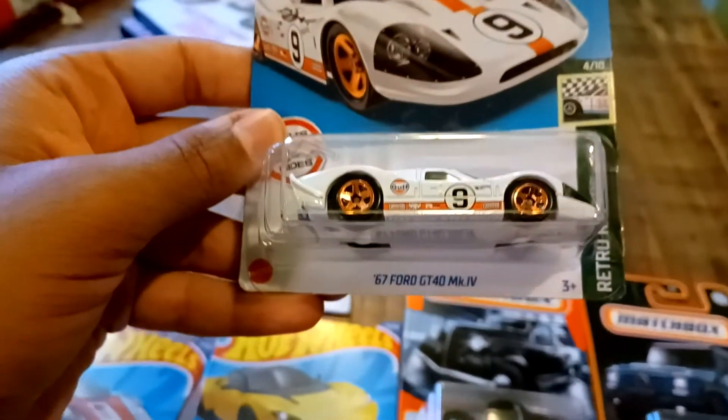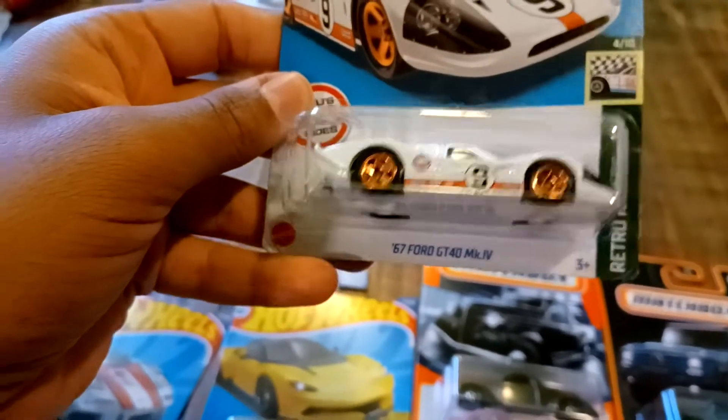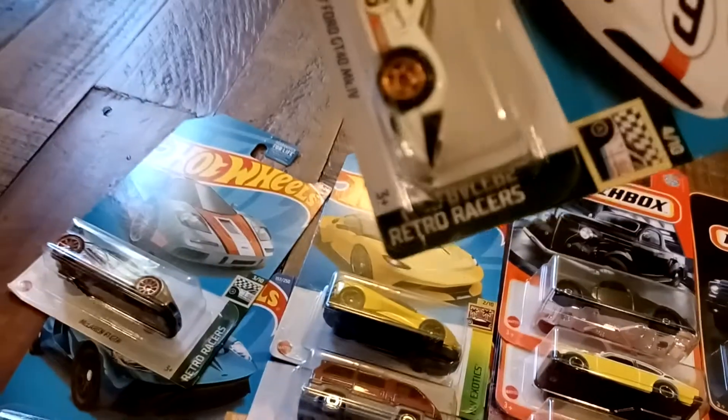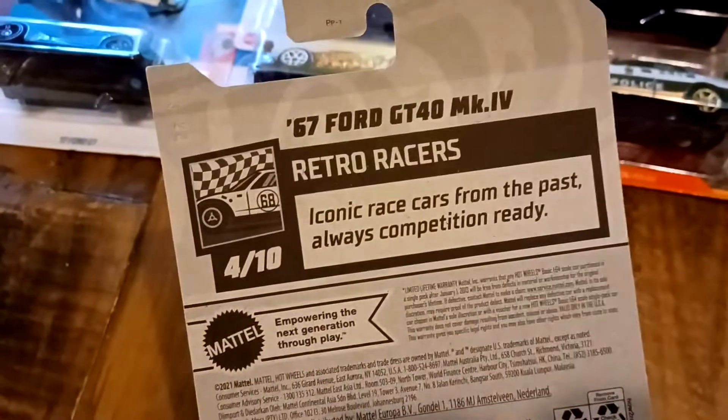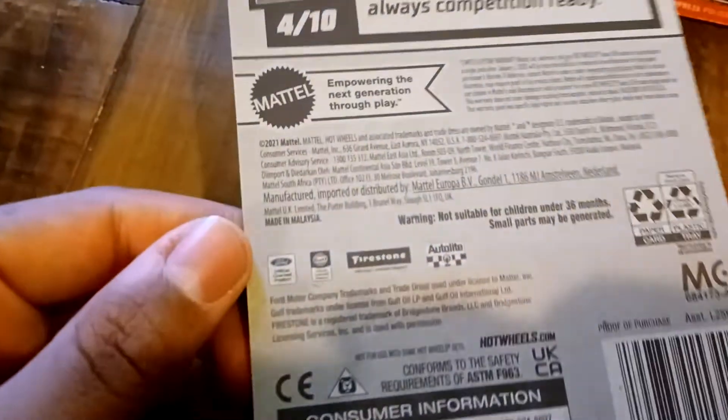We got a recolor of the 1967 Ford GT40 MKIV. This is from Retro Racers, number 4 out of 10, and number 58 out of 250. There is Ford, Gulf, and Firestone trademark.